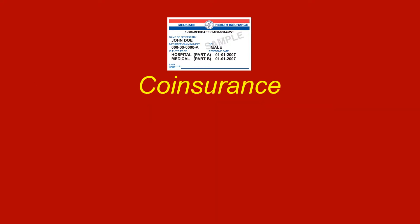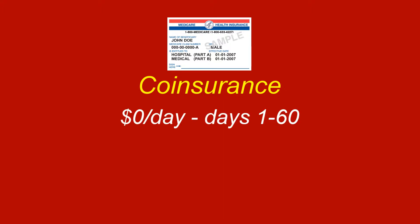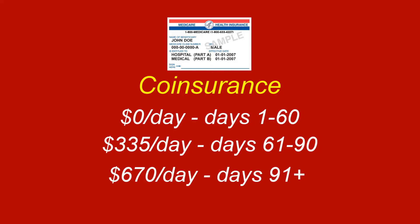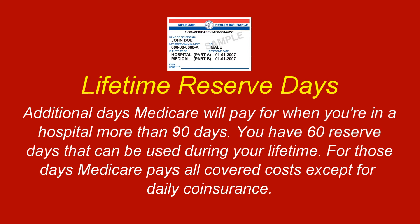Besides the deductible, coinsurance can be involved. For 2018, you pay zero coinsurance for days 1 through 60 for each benefit period. You pay $335 a day coinsurance for days 61 through 90 for each benefit period. You pay $670 a day for days 91 and beyond for each lifetime reserve day after day 90 for each benefit period. Medicare defines lifetime reserve days as additional days Medicare will pay for when you're in a hospital more than 90 days. You have 60 reserve days that can be used during your lifetime. For those days, Medicare pays all covered costs except for daily coinsurance. You pay all costs when you exhaust your lifetime reserve days.